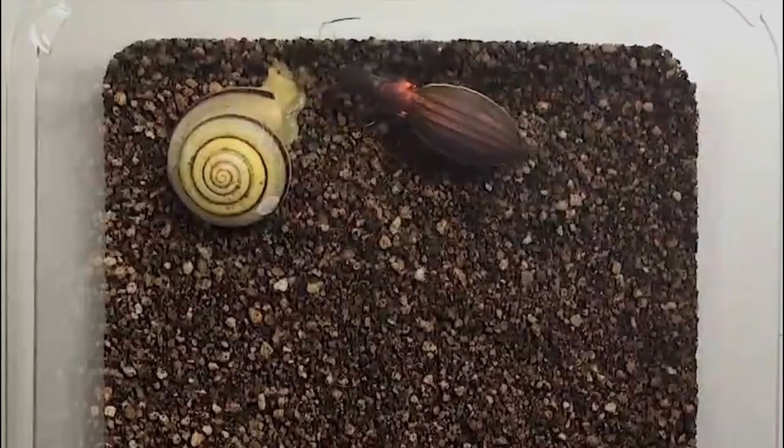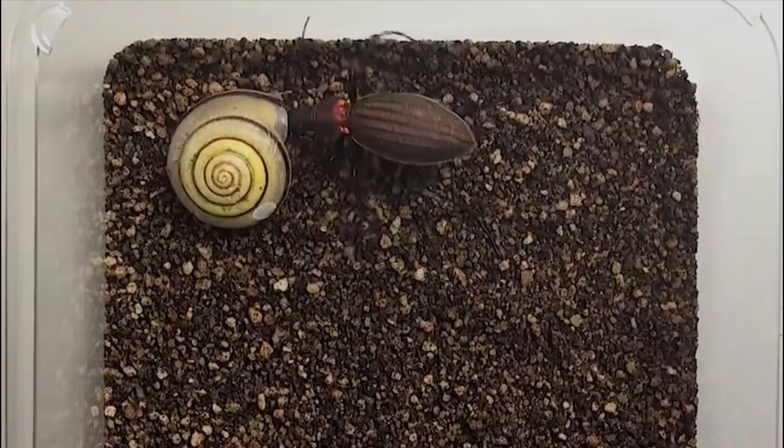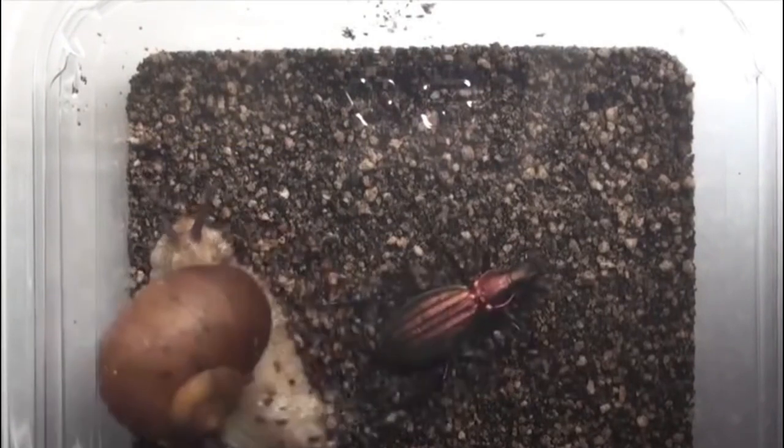Number 6: Snail with semi-transparent shell. This snail with a transparent shell is a recently discovered species called Zospeum tholussum. It was found at a depth of 980 meters by Dr. Alexander Weigand in the Lukina jama–Trojama cave system, the deepest cave system in Croatia.